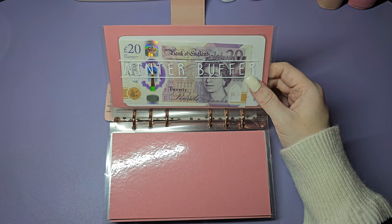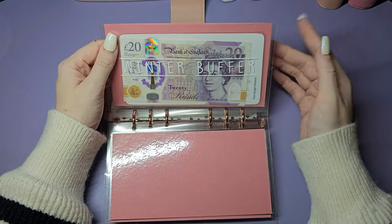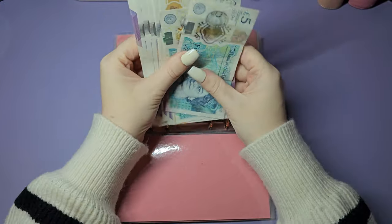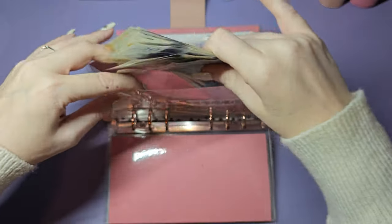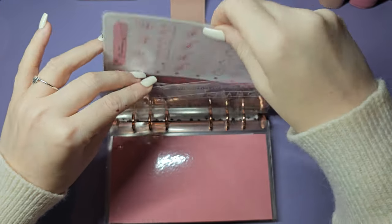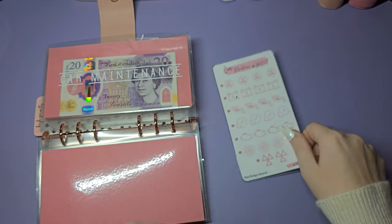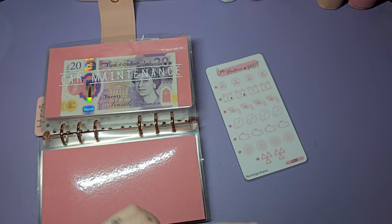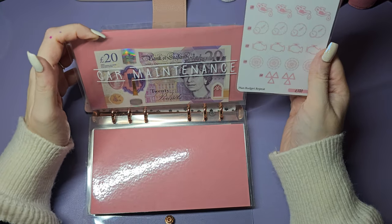The winter buffer - I'd use it now if I needed it. The plan is to build it up over the summer and have a few pounds to put on the gas. My top priority next year is to learn to drive - that will be my main goal for 2024. Then I've got my car maintenance envelope. This challenge is from Plan Budget with P, the car maintenance and MOT one. I think 500 pounds for car maintenance, maybe a thousand - let me know how much you have.